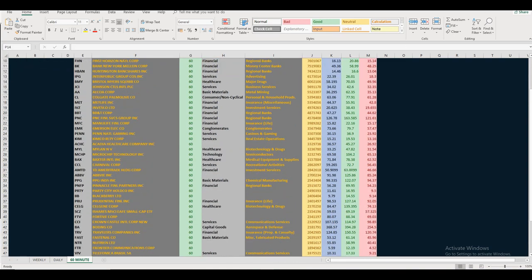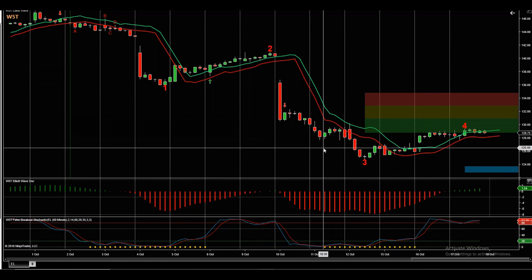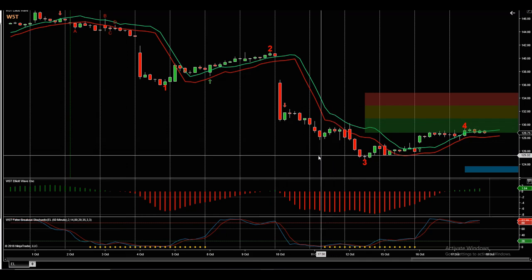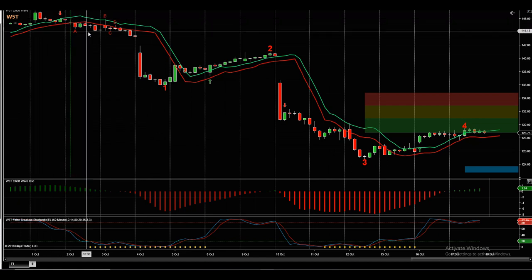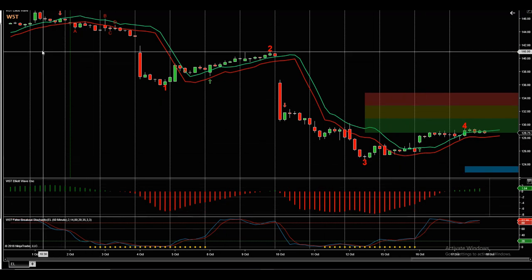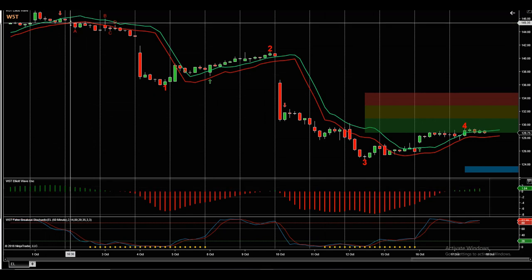I've chosen Estee Lauder, ticker EL, on the 60-minute chart. This is the Elliott Wave indicator suite from wave5trade.com for the NinjaTrader NT8 platform. Looking at the overview of this potential trade, we've had quite a bumpy but downward ride intraday on Estee Lauder from the beginning of October, starting around the 2nd of October.